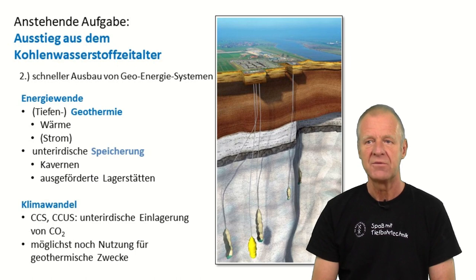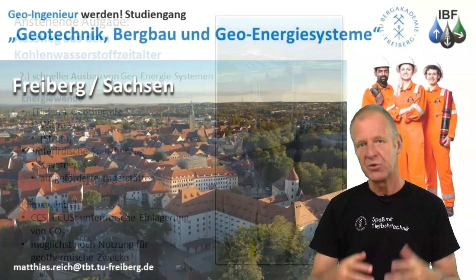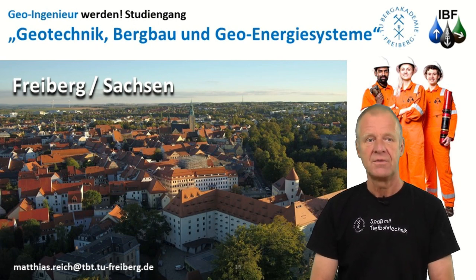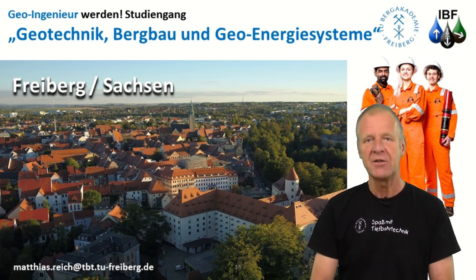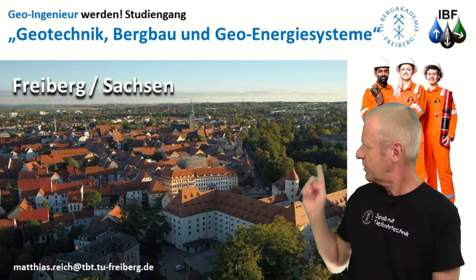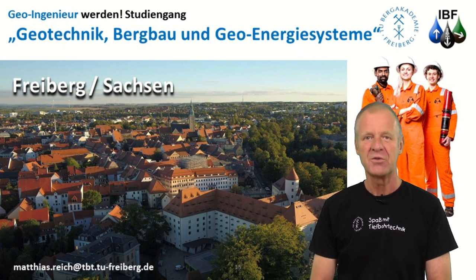Now, all of these activities take place in the earth and are organized, done, and managed by geo-engineers. For a successful energy transition, we need more geo-engineers and geo-scientists. Therefore, we'll be very happy to see you soon in our lectures here in Freiburg. We're looking forward to seeing you.